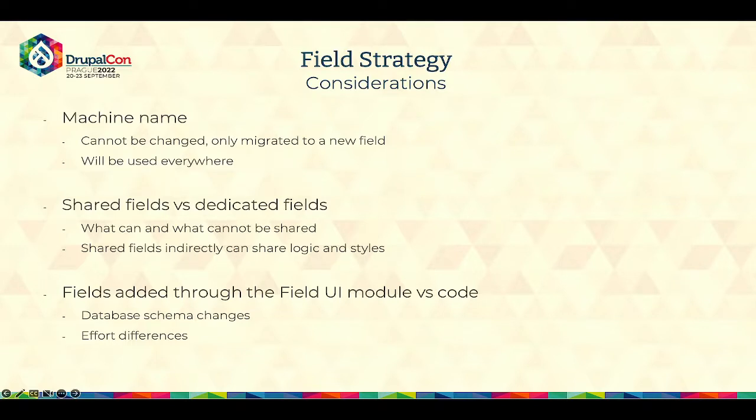There is one more thing to consider: fields added through the Field UI module versus code. Most of the time you will use the Field UI module and create fields through the admin panel. This is different from creating fields through code — when you add a field to an entity definition, it is a lot more verbose but has a much smaller footprint within the database. There is no right or wrong answer here; most of the time Field UI is what you want because it is a lot easier to manage and create initially.